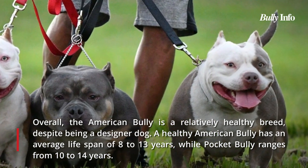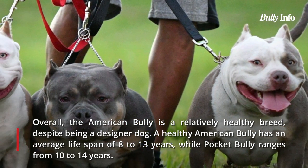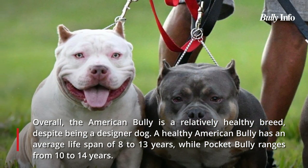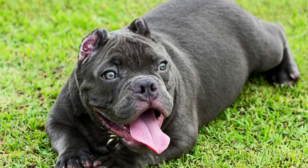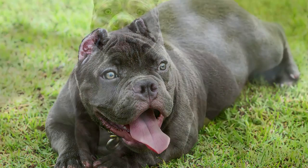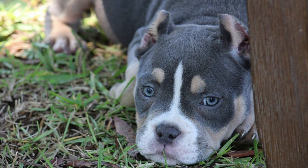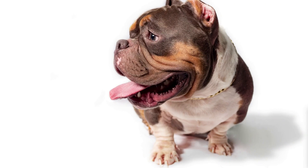Despite being a designer breed, the American Bully generally has good overall health. The life expectancy of a healthy American Bully is 8 to 13 years, while that of a healthy Pocket Bully is 10 to 14 years. All dog breeds are predisposed to certain illnesses due to their size or genetics, so it's imperative to bring your bullies in for regular checkups. Bullies are also brachycephalic, meaning they should never overdo exercise, especially in summer, as their short muzzles can prevent hot air from cooling properly before entering their lungs, risking heat stroke.